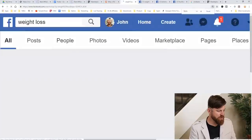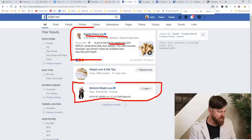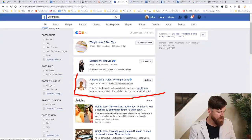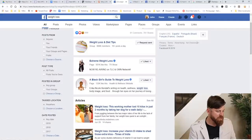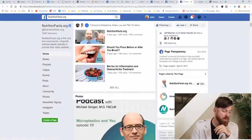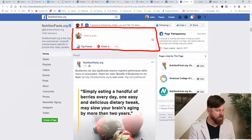So what we do is simply type 'weight loss' in the search bar and click search. You'll see we have a few pages that show up: nutritionfacts.org, and a group called Extreme Weight Loss which 501,000 people like, 721,000 people like this one, then we have a Black Girl's Guide to Weight Loss with 125,000 people. We'll go on all these pages and post our affiliate link.